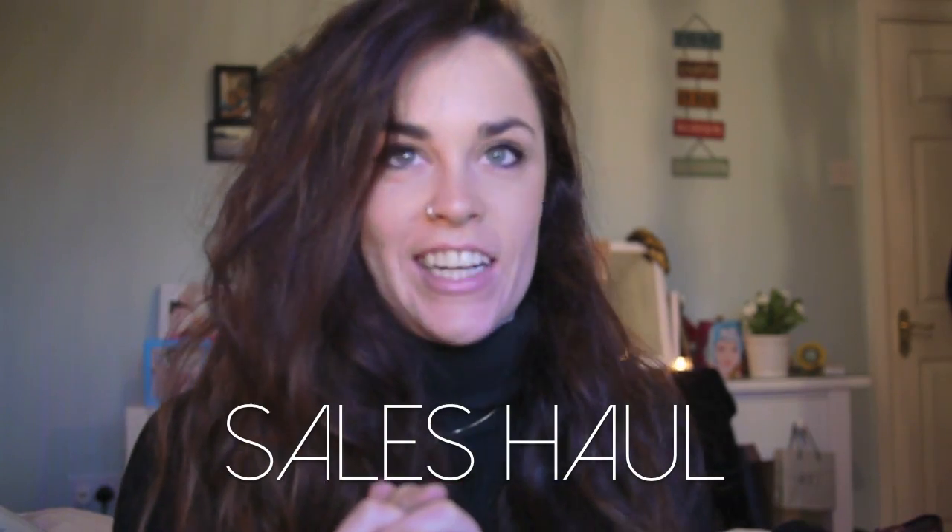Some of you might notice something slightly different about my image — not my face, but the background is kind of blurry and my room looks kind of long. I think that's what we call depth of field. It's not my amazing camera techniques — it's this beautiful lens that I got from Dave for Christmas.